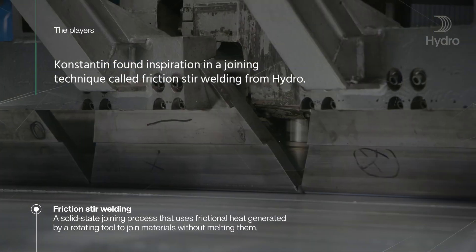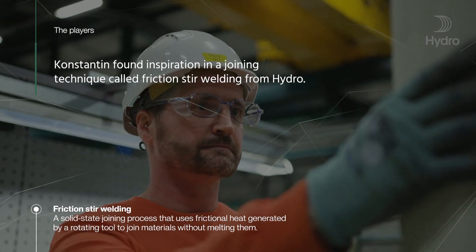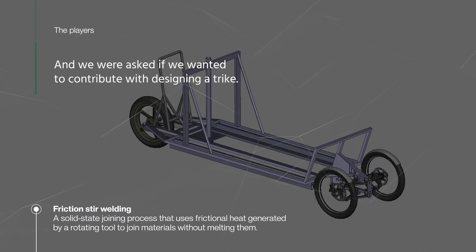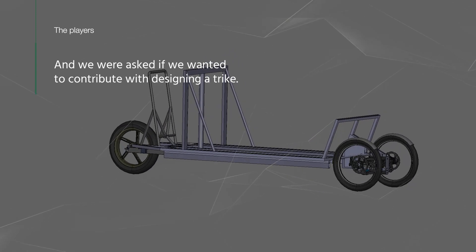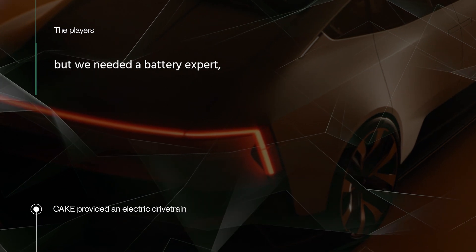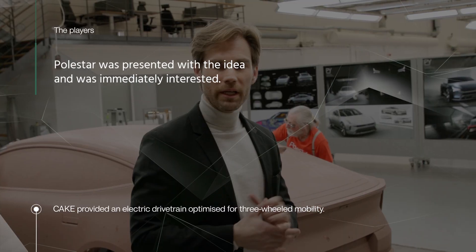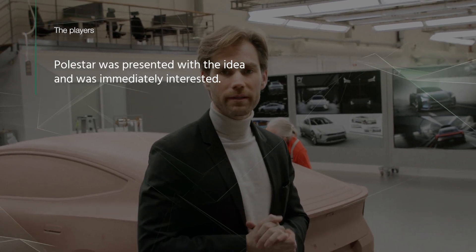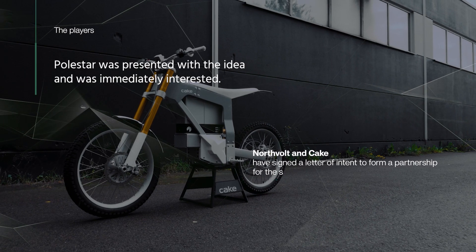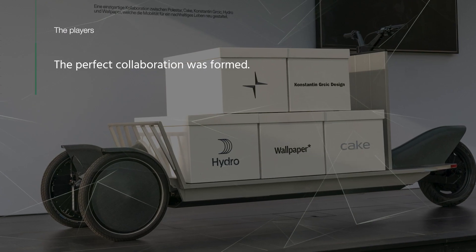Konstantin found inspiration in a joining technique called friction stir welding from Hydro, and we were asked if he wanted to contribute with designing a trike. We had the design and aluminium competence, but we needed a battery expert and someone that could actually help us realise the trike. Polestar was presented with the idea and was immediately interested, and also asked CAKE to join. The perfect collaboration was formed.